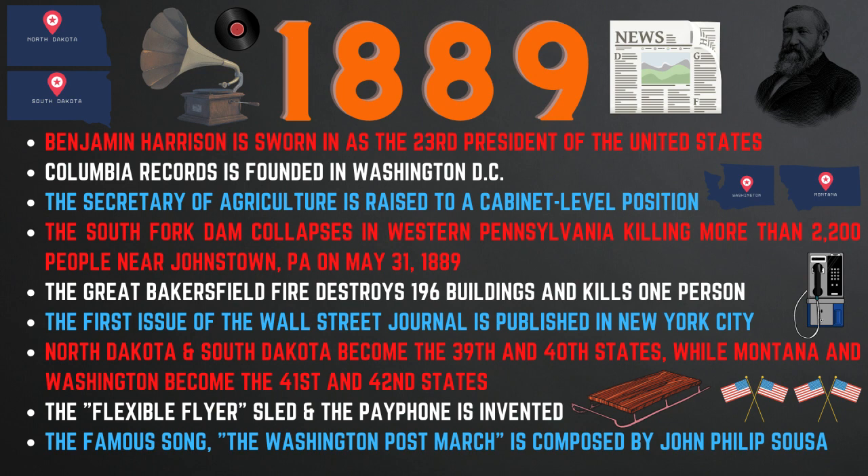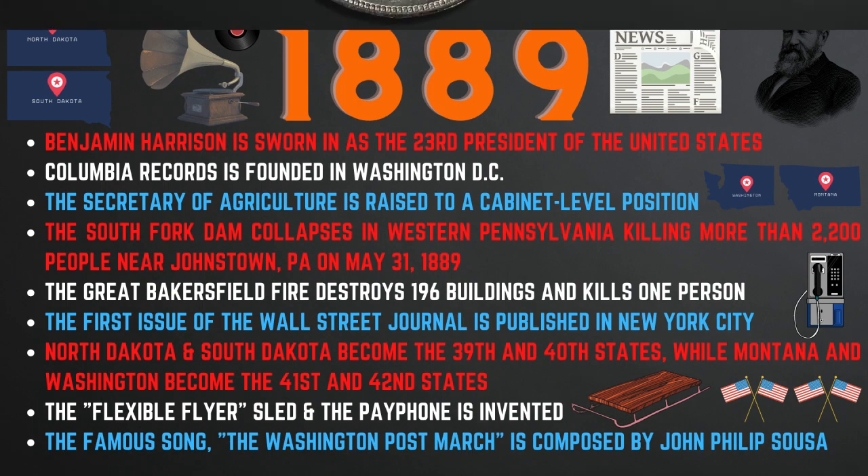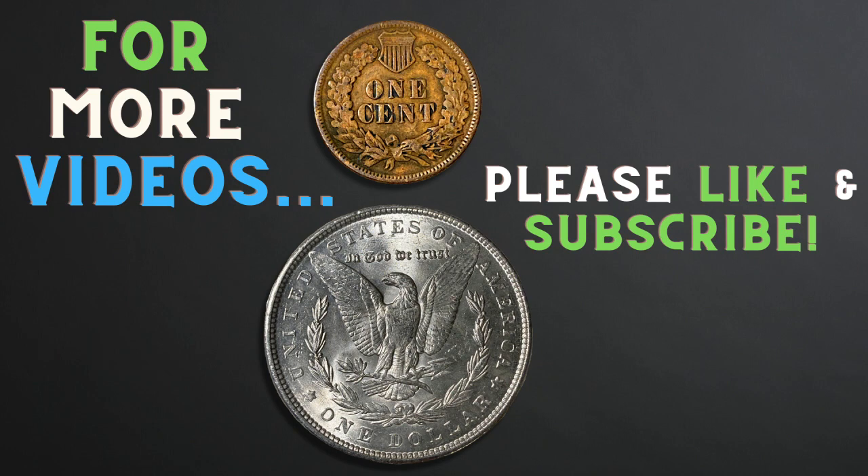Also in 1889, the first issue of the Wall Street Journal was published in New York City, and North and South Dakota became the 39th and 40th states, while Montana and Washington became the 41st and 42nd states. The Flexible Flyer was invented, as was the payphone. Also, the famous song 'The Washington Post March' was composed by John Philip Sousa.